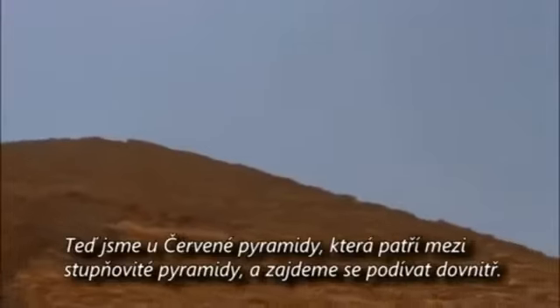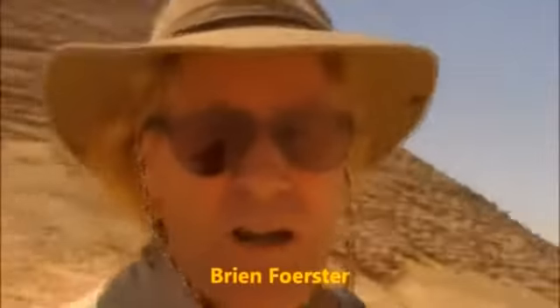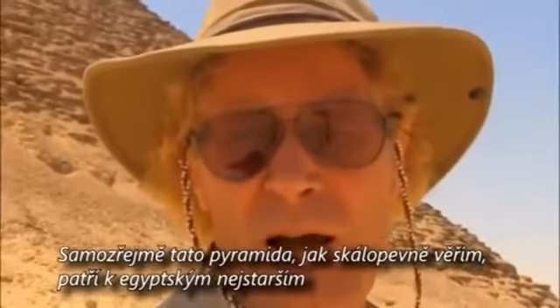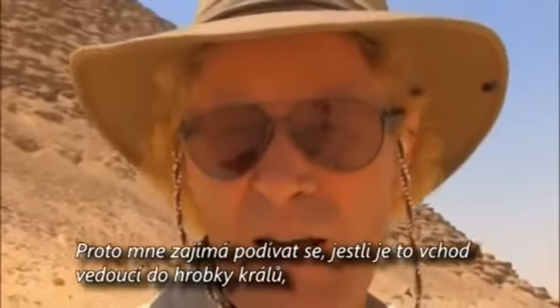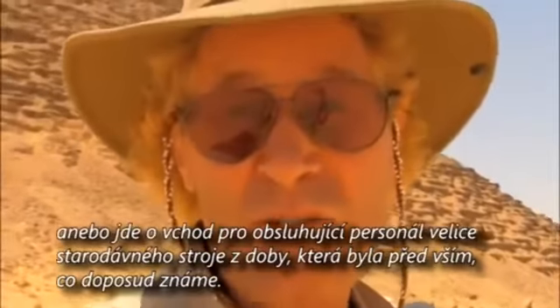We're now at the Red Pyramid, which is next to the Bent Pyramid, and we're very fortunate because this one we get to go into. What'll be intriguing is to see how big the passageway is — how wide, how tall. This pyramid, like most, is believed by Egyptologists to have been a tomb. The other more intriguing theory, which I think is far more plausible, is that these were power plants, electrical generators. So it'll be interesting to see: is this a passageway to where the tomb of the king is, or is it a service entrance to the internal workings of a very ancient machine that predates history as we know it?